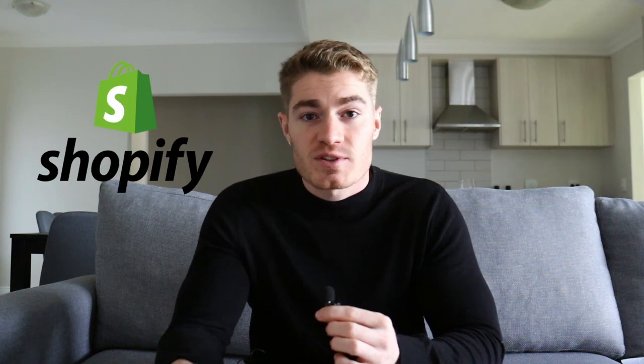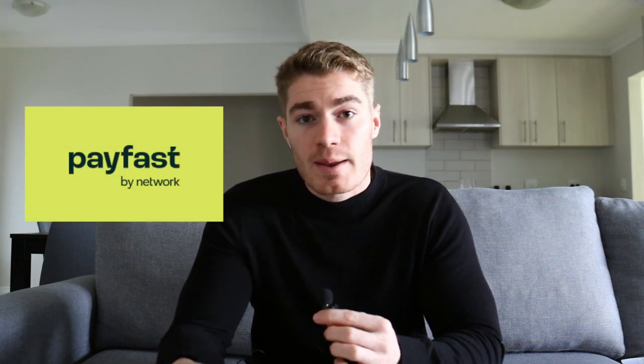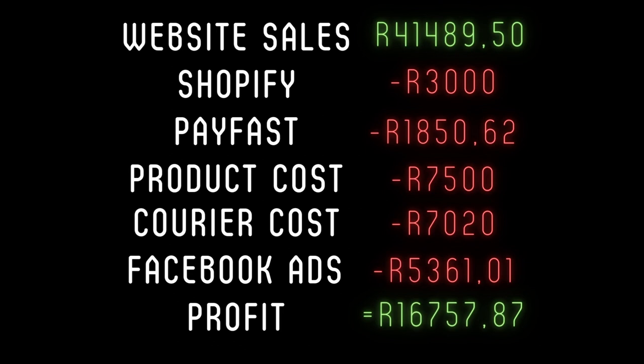Now let's look at my online store. These are expenses you can also expect to incur when you start your own online store. I use Shopify as my website builder and I had to pay them 3,000 Rand for the month of May. A standard Shopify subscription is usually around $29 a month, but I have a lot of apps installed onto my website which also charge a monthly subscription, and Shopify takes about 2% of your total sales. I use PayFast as my payment gateway — they take about 3 to 5% of each sale, which amounted to 1,850 Rand and 62 cents. For product cost, I sold 150 individual products at 50 Rand a product, amounting to 7,500 Rand. I obviously have to courier each order to the customer at 60 Rand per order using Pudo's locker-to-door system, which amounted to 7,020 Rand for May. I also ran Facebook ads for the month of May, which amounted to 5,361 Rand and 1 cent. So the total profit my online store made was 16,757 Rand and 87 cents.